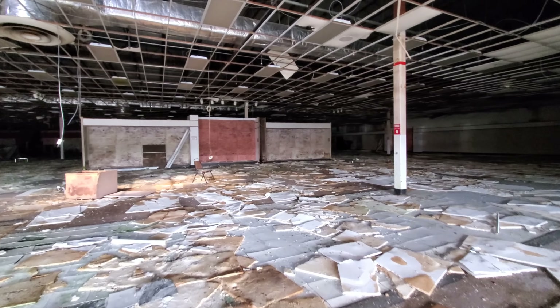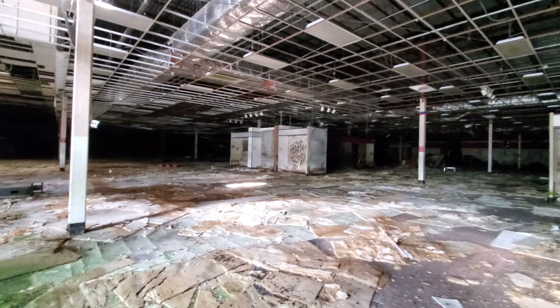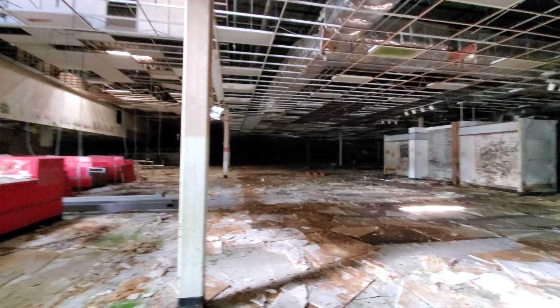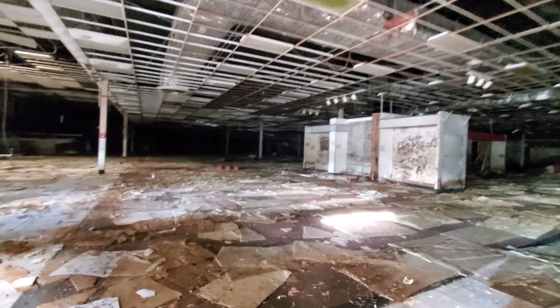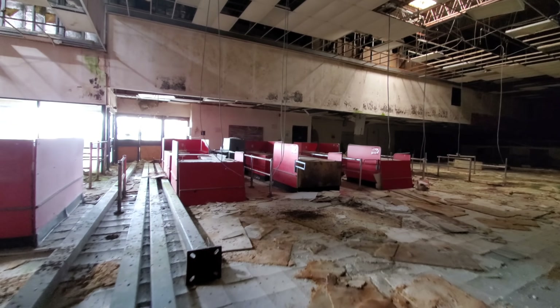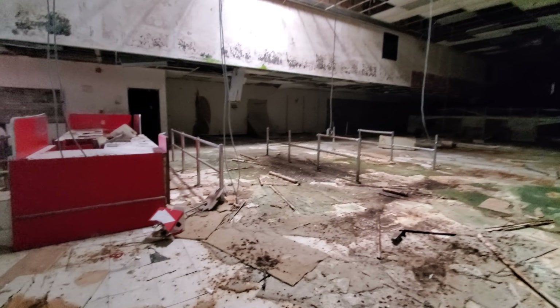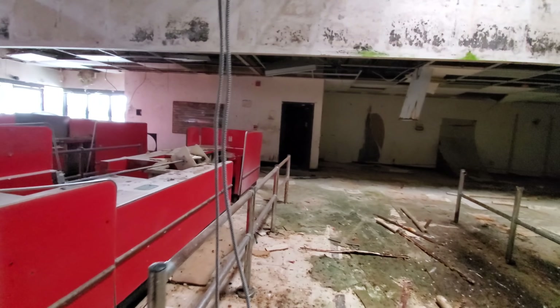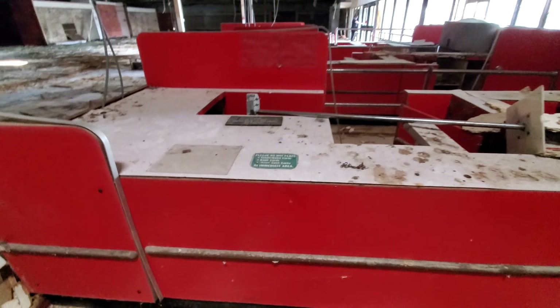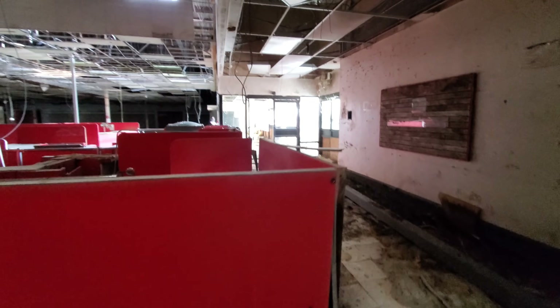Good old Ames. The alarm's not even going off anymore. Oh my gosh, look at the registers here. I just hear water dripping everywhere. Here's an old register light. This floor is so soggy in here — it goes squish under my feet.